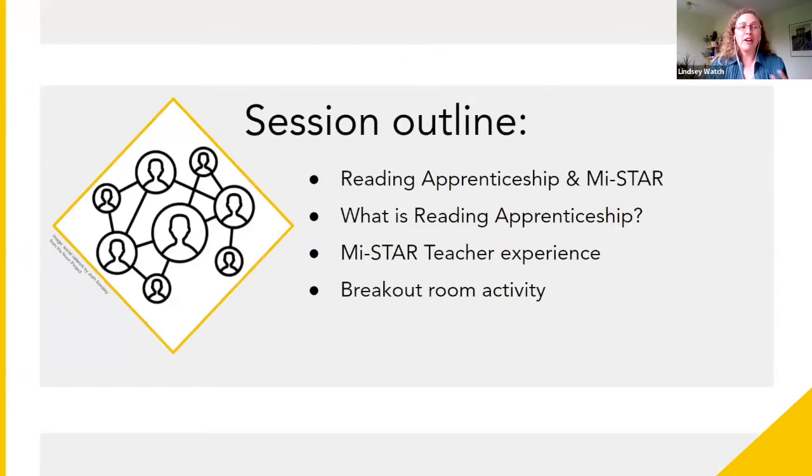First, we're going to hear about how this partnership between reading apprenticeship and MyStar came about. Then we'll get an overview of what the reading apprenticeship approach is, and hear from two MyStar teachers about their experience incorporating reading apprenticeship into two of our MyStar units. We'll have time for questions after we hear about our teachers' experiences, and then if there's time, we've got a short breakout room activity to try out reading apprenticeship with a unit you're currently teaching — something to use in your classroom still this year.